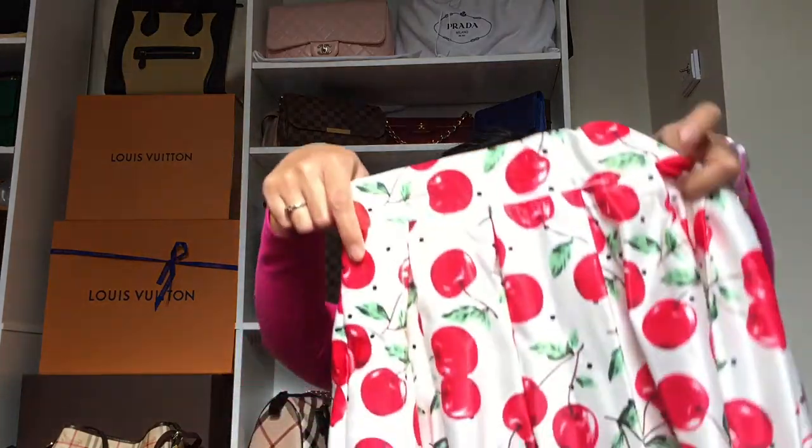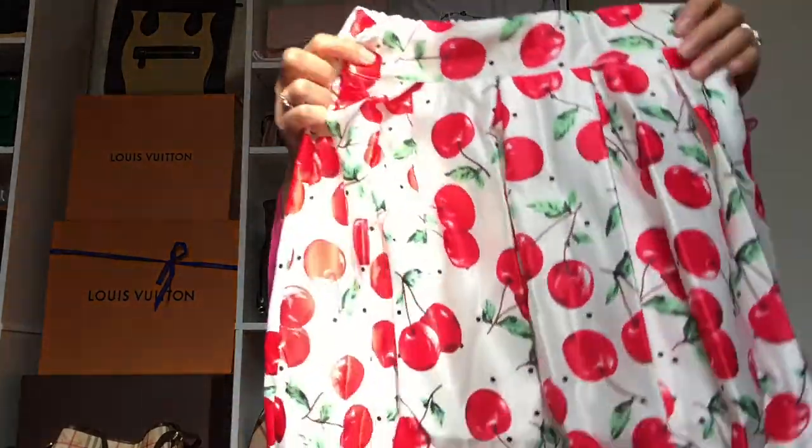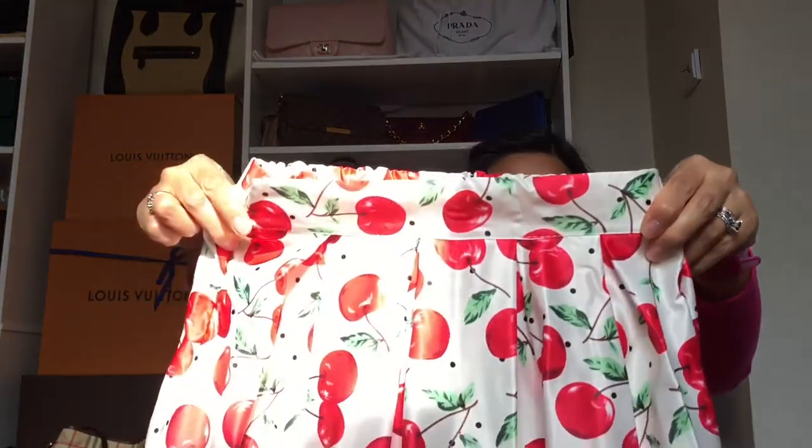I also tried a new online shop called Cupshe — I'll add the link below. I got bathing suits from them and a green lace dress that I wore for Easter, which I kept. I also found a lovely midi skirt with a zipper but some stretch and give at the back. It's so adorable — perfect for spring and summer.